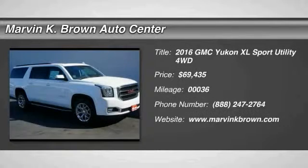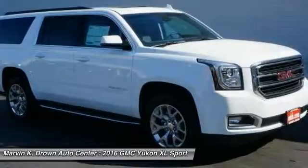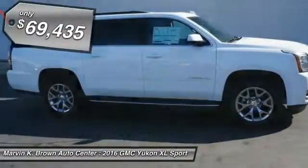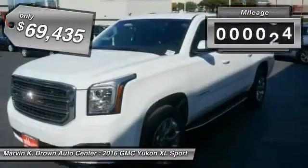2016 GMC Yukon XL. The GMC Yukon XL is a great choice for families who need a full-size SUV with maximum seating. The looks don't hurt either and is priced below $70,000. This vehicle has less than 100 miles.